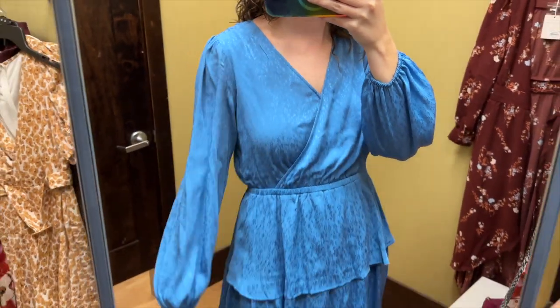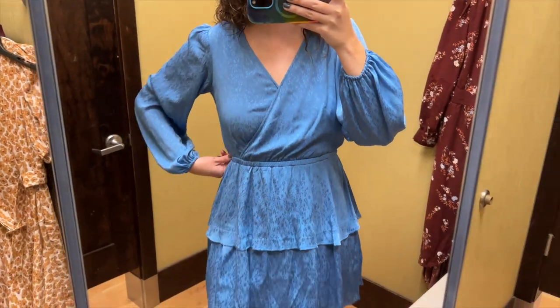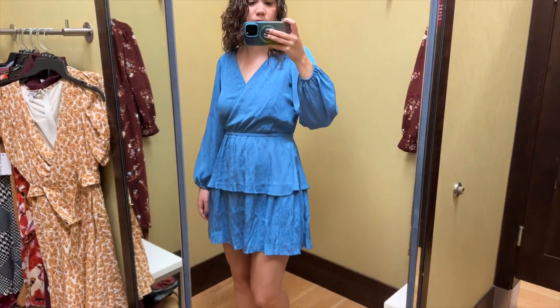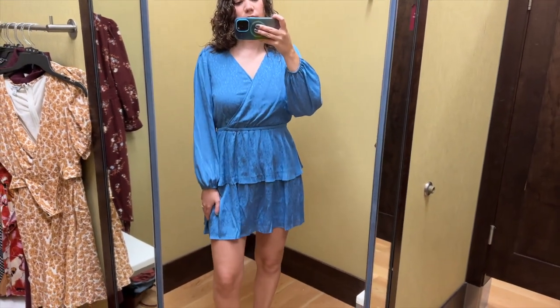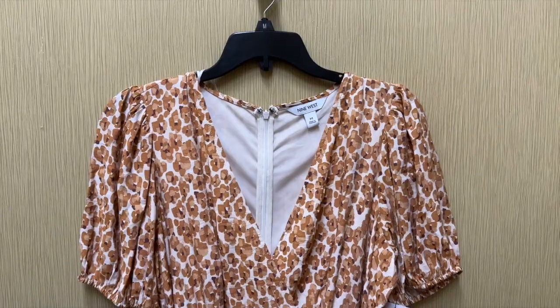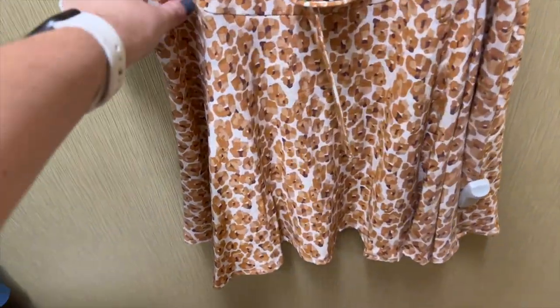The length is pretty good — definitely wouldn't want it any shorter than this. I really like this blue color and I love the subtle floral in it. The sleeves were a decent length and I love the elastic waist for giving some shape. The double ruffle skirt is okay to me, it's just not necessary but I don't hate it. This isn't as much of a fall color as some of the others, but I still think it's really cute.